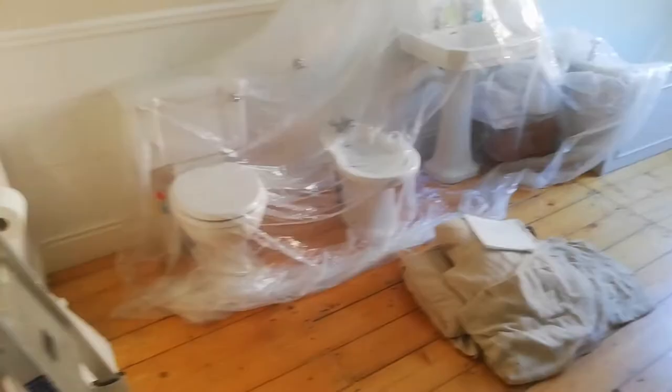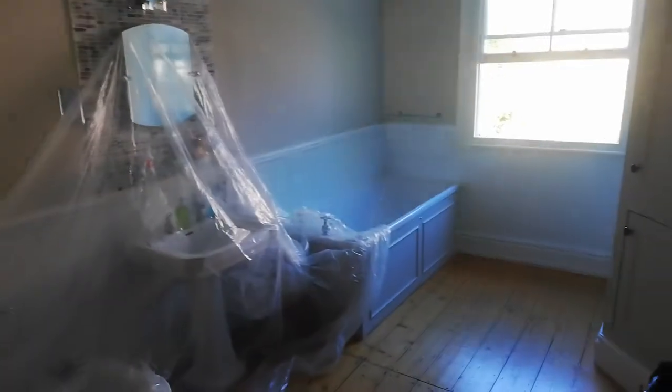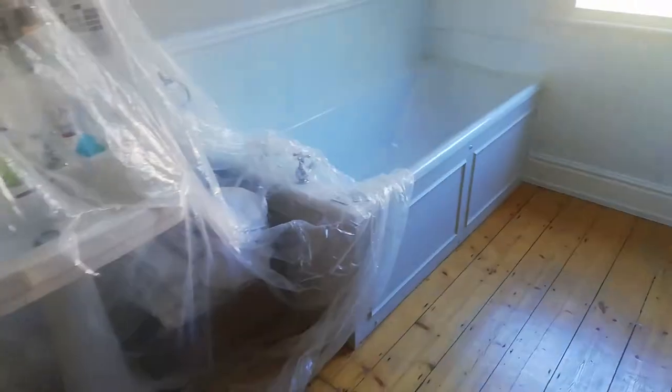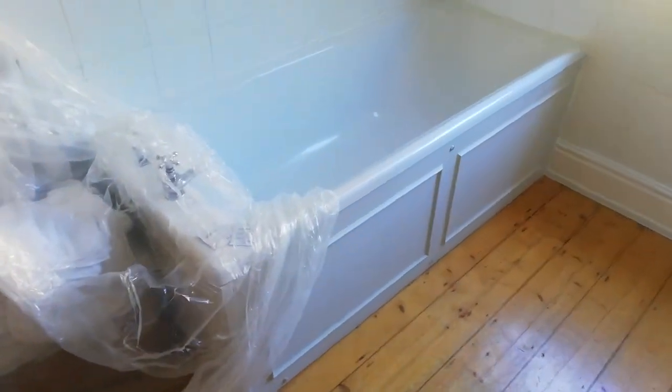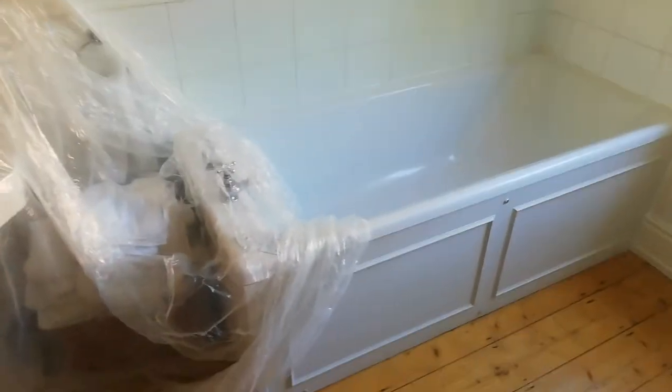We're just about ready to start our bathroom renovation. We're having a complete refurb — the bath is coming out and we're going to put a cast iron freestanding bath in its place. All the tiles will be coming down off the walls and new tiles going up.